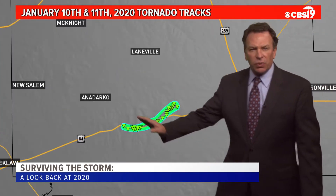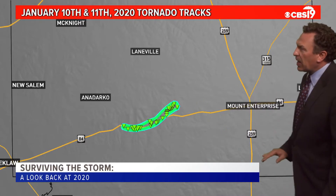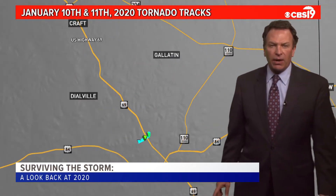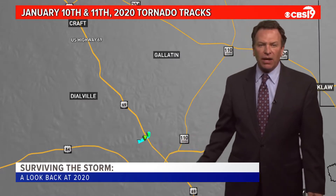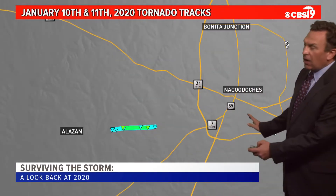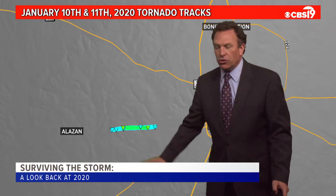For instance, there was one near Karnak, another small one just to the southeast of Highway 43, and one southeast of Anadarko near Highway 84 — just west of Mount Enterprise. That was an EF1 tornado with a little bit of damage reported. Another one was northwest of Rusk, on the ground for a short period of time. And on January 11th, Nacogdoches saw a short-lived tornado just to the west.